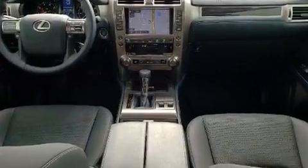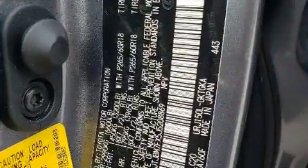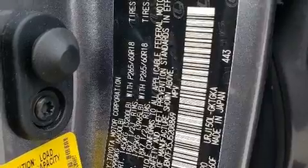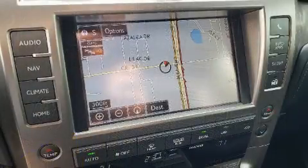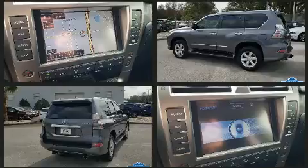Lexus prioritized handling and performance with features such as power front seats, illuminated running boards, and seat memory. Audio features include a CD player with MP3 capability and nine speakers, providing excellent sound throughout the cabin.